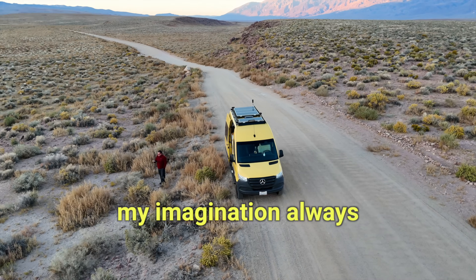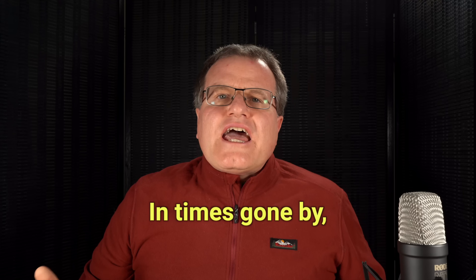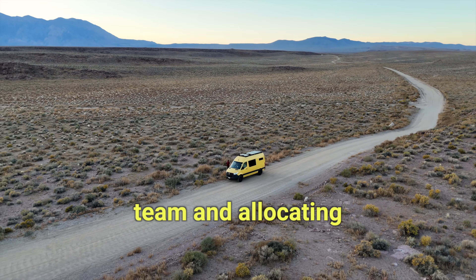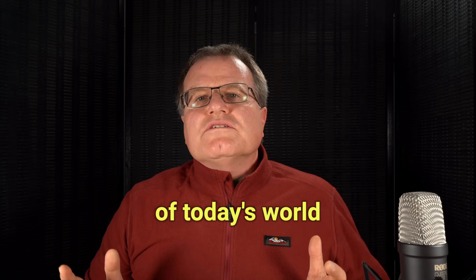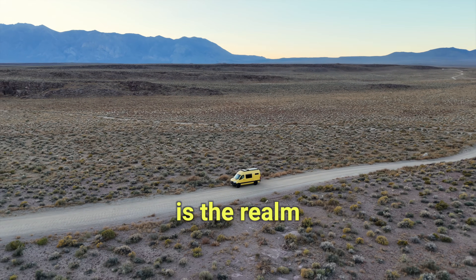As a creator, my imagination always soared towards capturing epic shots and exploring boundless creative vistas. In times gone by, bringing such dreams to life would have required assembling a large team and allocating substantial budgets. However, the landscape of today's world is reshaped by technological advancements, and at the forefront of this evolution is the realm of drones.